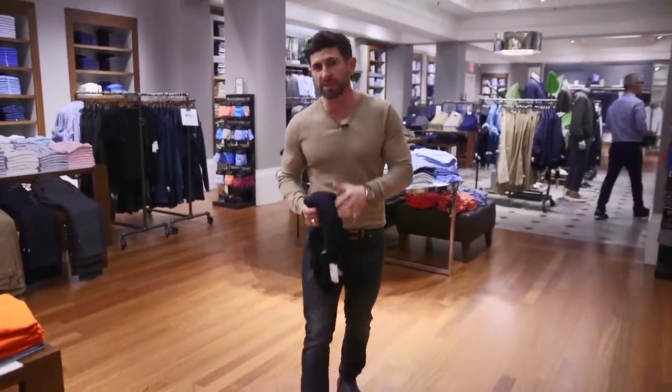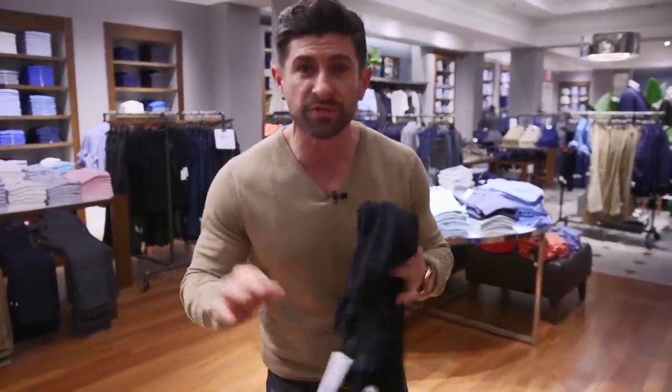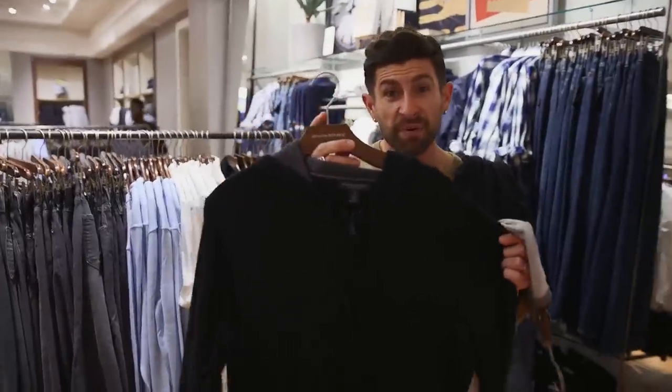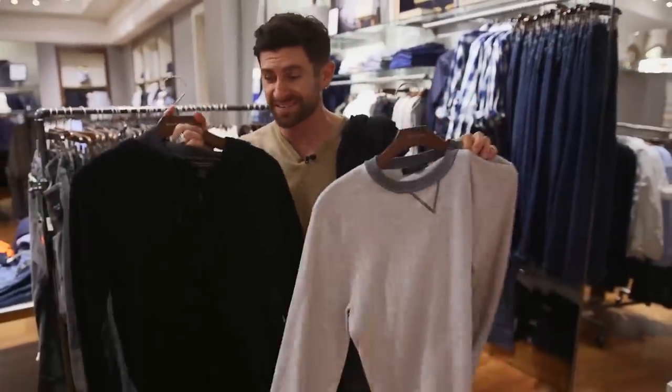You can find stuff for old people, young people — it's always going to be in style, so you know that if you're shopping here, you're definitely going to be knocking it out of the park. Check it out — zip-up hoodie. This is going to look great, maybe layered over top of this. I'm telling you, this store gets me so excited.